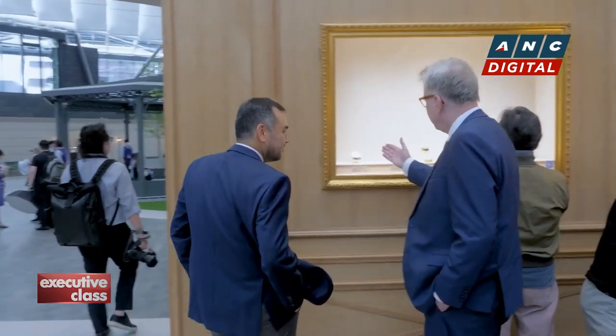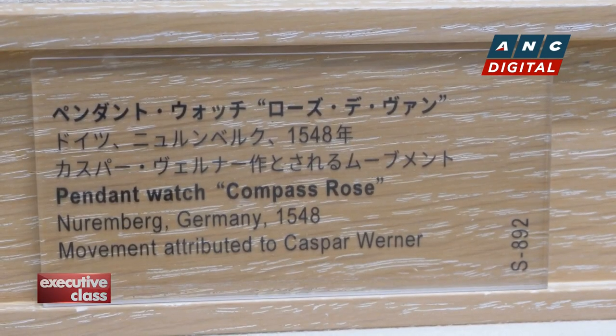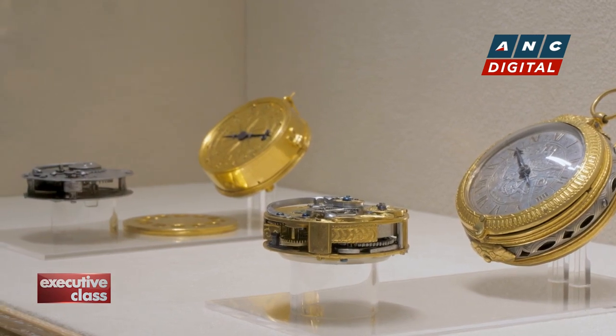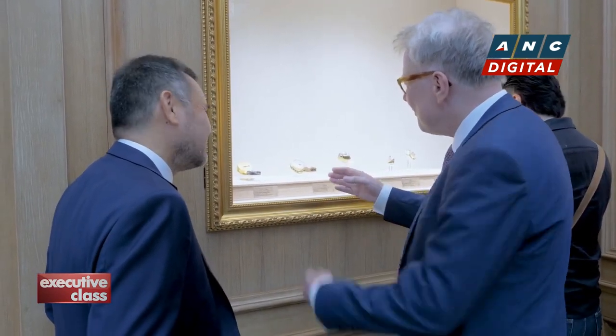"One of the early pieces which they really like is this piece from 1546. It belongs to the eight oldest portable timekeepers in the world, and it was not actually done by a watchmaker — it was done by a locksmith. It's made completely out of iron. When we have Japanese visitors in the museum, they're always very excited about that kind of movement, because just a few years later, you can see the difference."